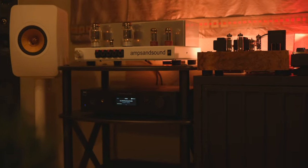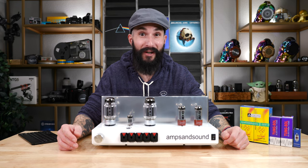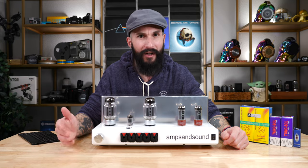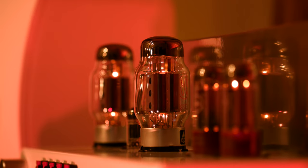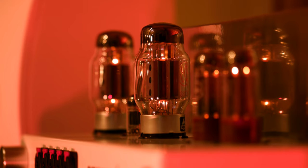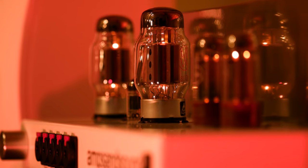Amps and Sound was founded by Justin Weber, a fellow audiophile who has loved music since childhood. Introduced to music early on by his parents, Justin learned to play the clarinet and tenor sax. Justin fell in love with the sound of MagnaPan 3.2s after he had his first hi-fi listening experience with them. Justin went on to first start breaking down and modifying DynaCo amps and learning the skills and the craft of amp building along the way.